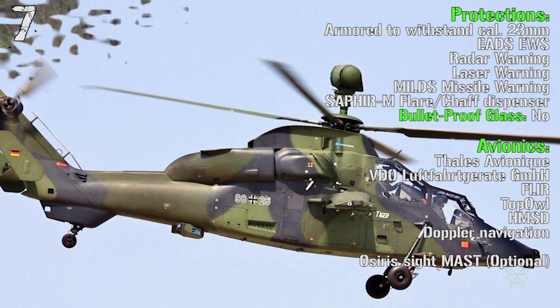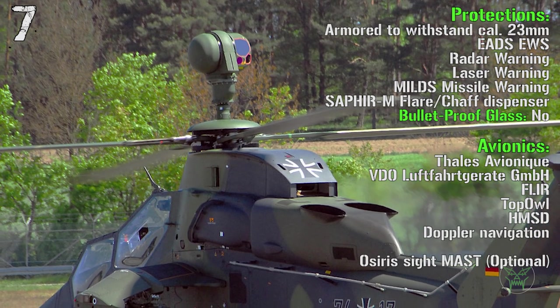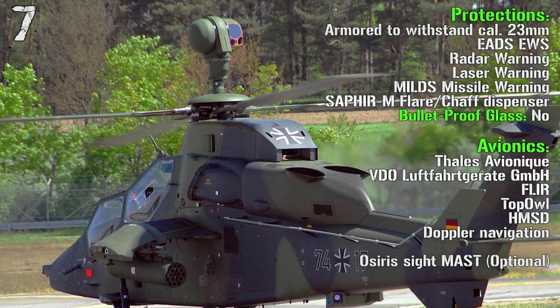For protection we have armor that can withstand a caliber of 23 millimeters, an electronic warfare system, radar, laser and missile warning receivers, flare and chaff dispensers. We don't have bulletproof glass, and also for this one we can have a mast mounted on top of the main rotor if needed.